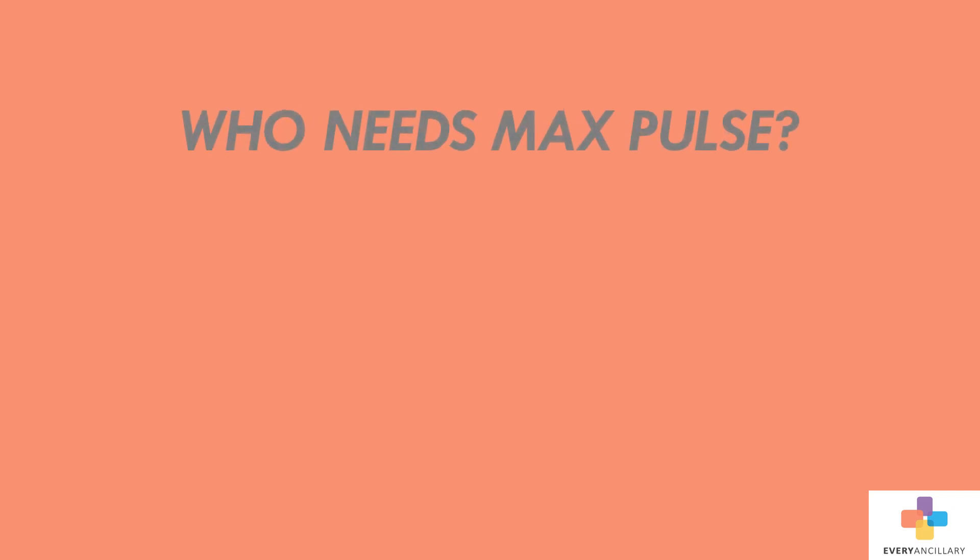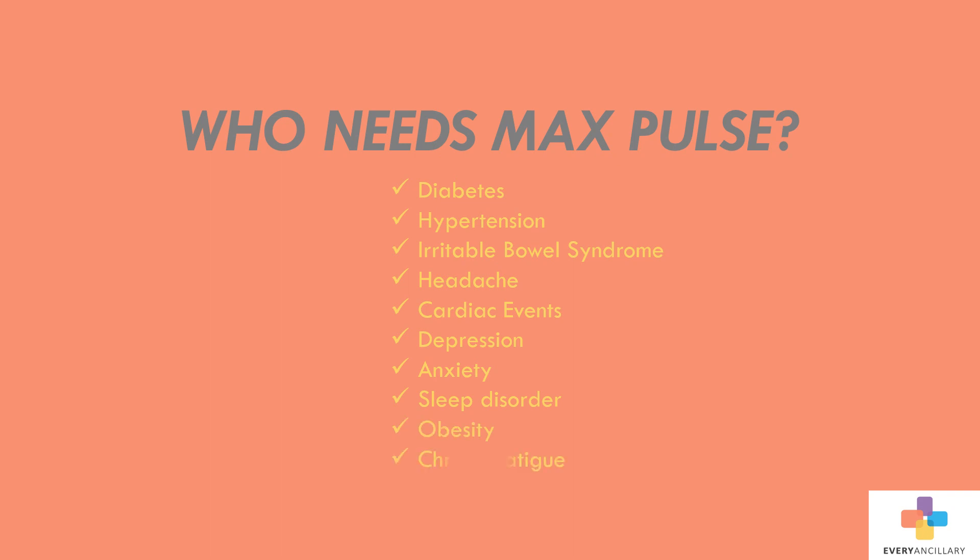Diseases related to autonomic nervous system dysfunction include diabetes, hypertension, irritable bowel syndrome, headaches and migraines, cardiac events, depression, anxiety, sleep disorders, obesity, chronic fatigue, and concentration or memory loss.